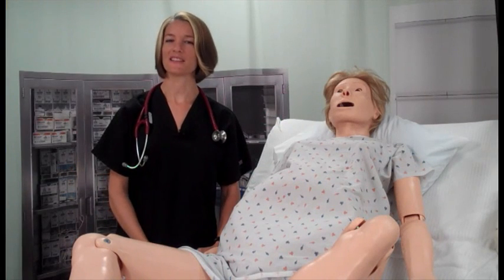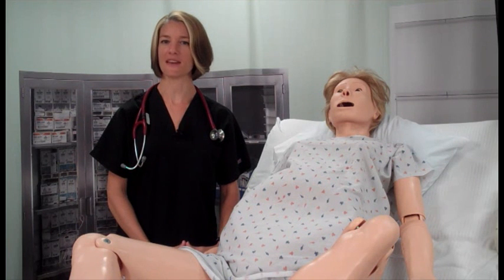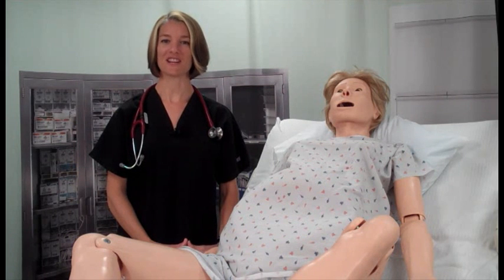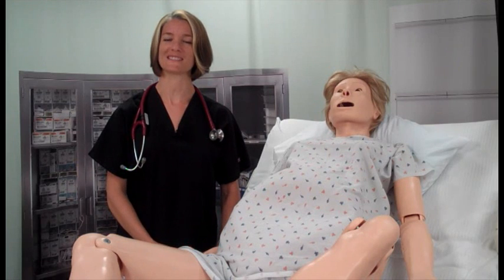That should cover the major points. As you can see, Noelle is a very complex, high-fidelity birthing mannequin that can be used in a variety of different scenarios. You will undoubtedly have to care for her during one of your interprofessional scenarios, so please take the time to familiarize yourself with Noelle's capabilities. See you soon.